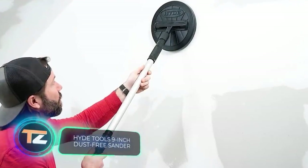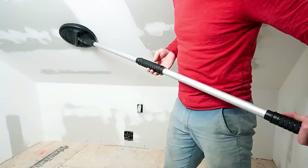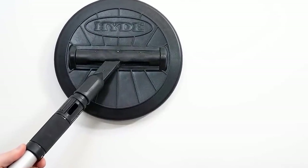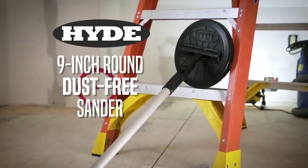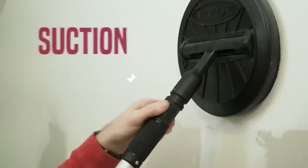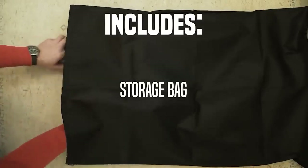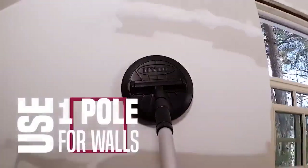The standout feature of this drywall sander lies in its exceptional dust control system. By connecting the tool to any dry or wet vacuum cleaner using one of two included adapters, it effectively captures up to 99% of dust particles. The kit includes a 2-meter hose and abrasive wheels in grits 120, 180, and 240. With a working diameter of 23cm, you can effortlessly sand walls and ceilings using the extension pole. A bag is included for transport and storage. All these features come at a price of around $100.